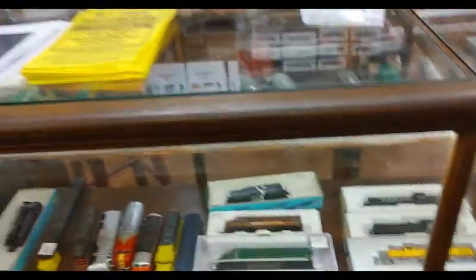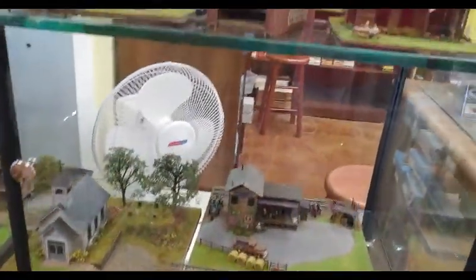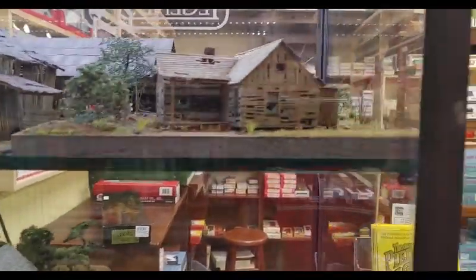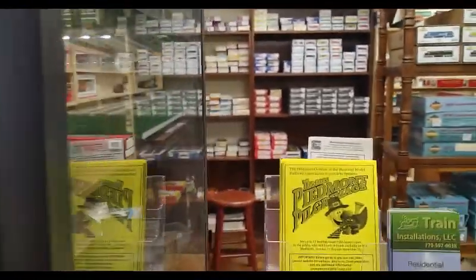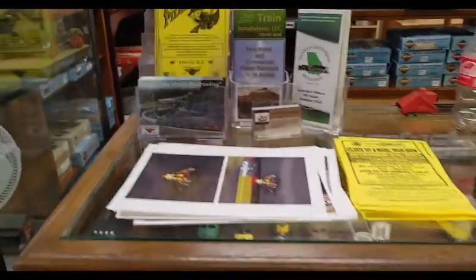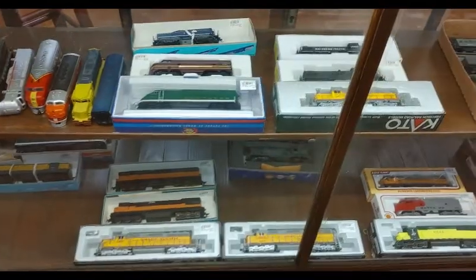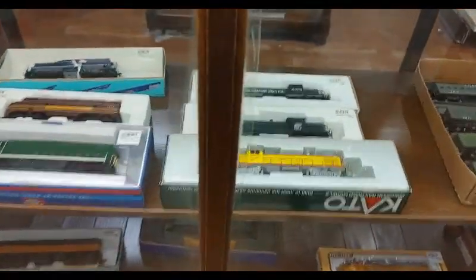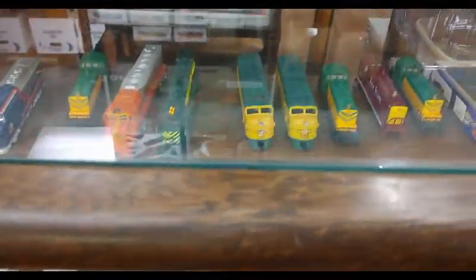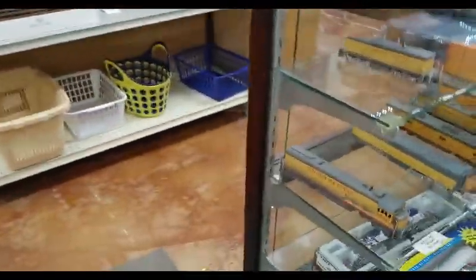We'll swing over to this side. First, a bunch of scratch-built stuff in here that he built himself. None of this is for sale, but he built all this — scratch built. Very impressive. A really, really good selection of engines. There's a whole bunch of Kato stuff in here right now. The prices on this — RS2 and so and so forth.